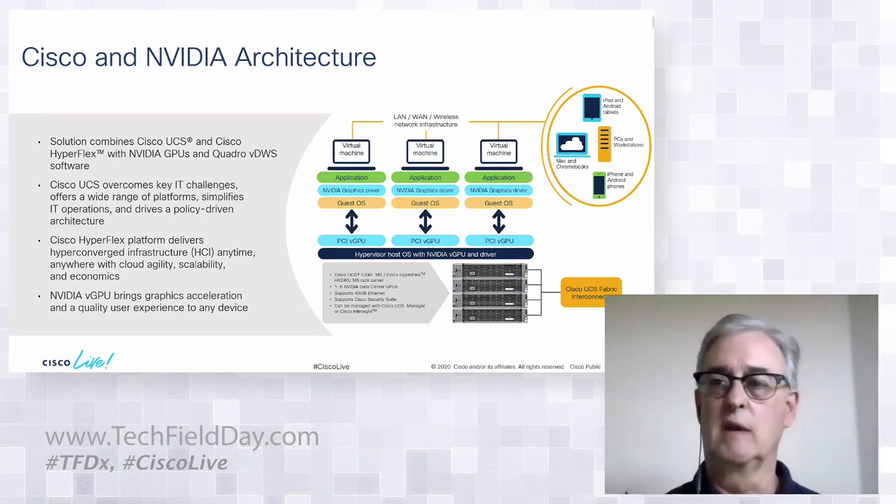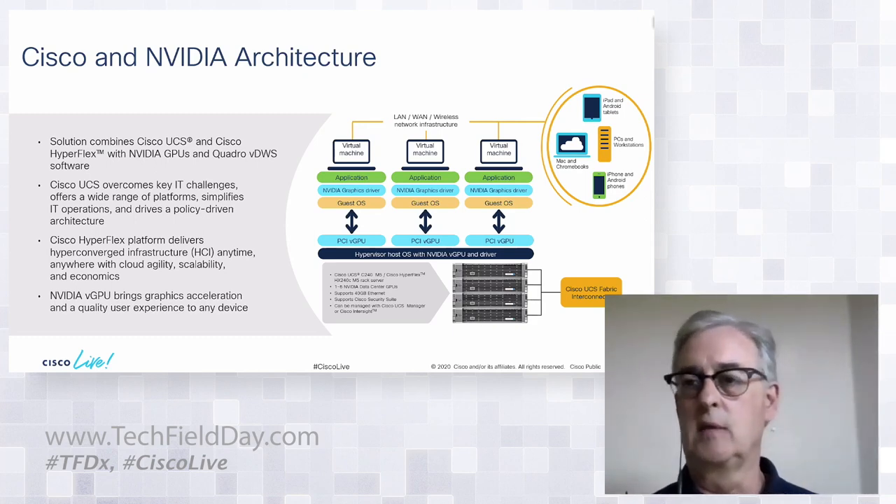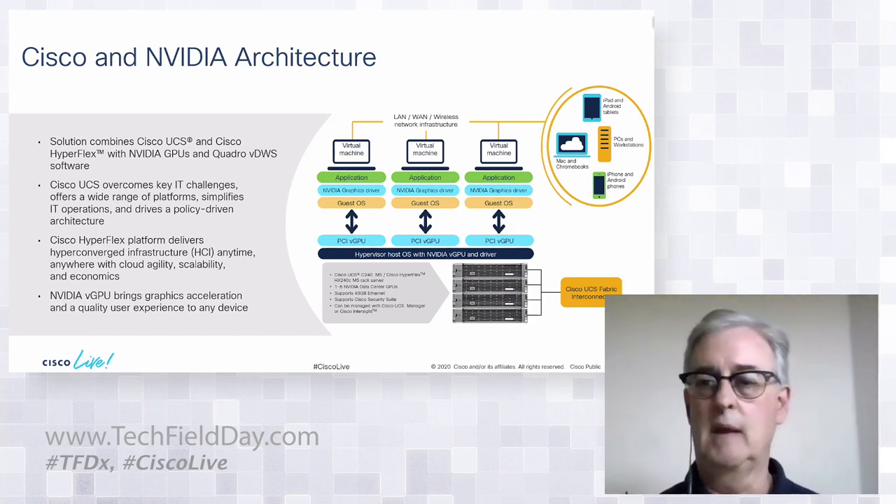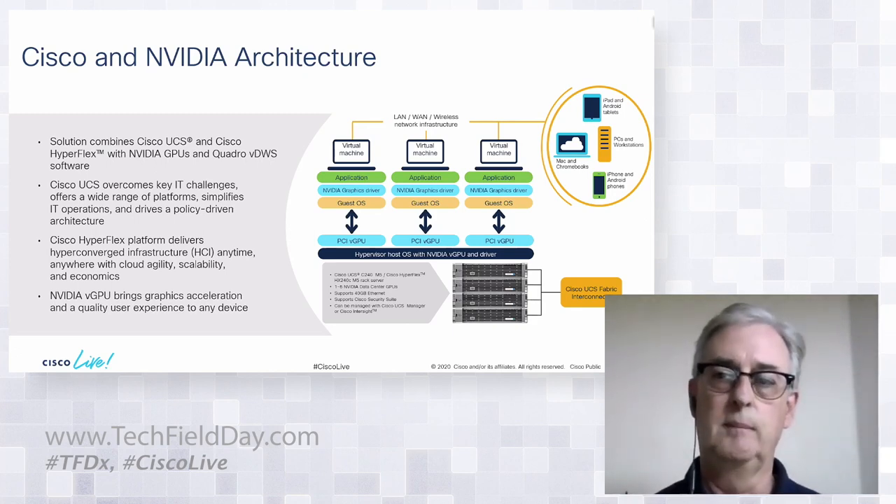These virtual machines running in the data center can connect to anything — Android or iOS phones, tablets, PCs — from virtually anywhere, using a wide variety of security protocols.